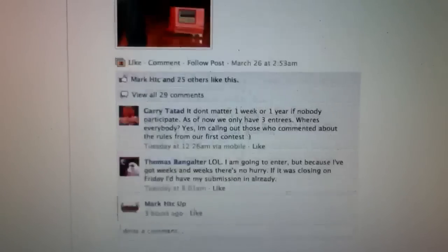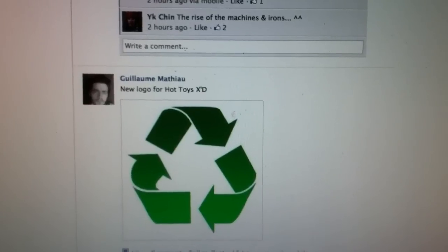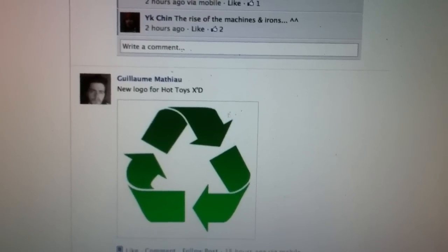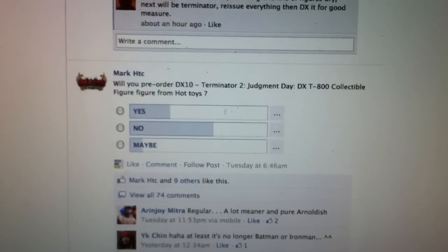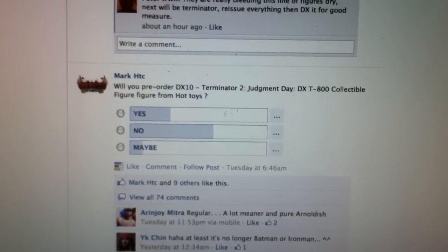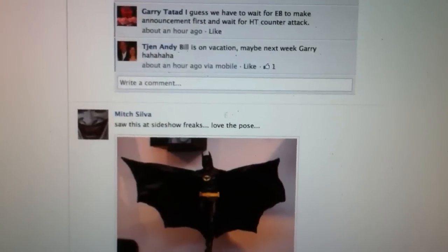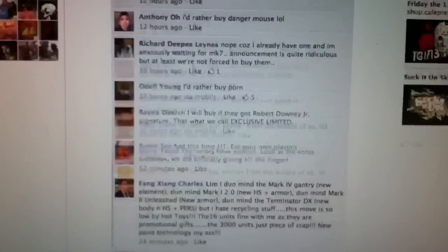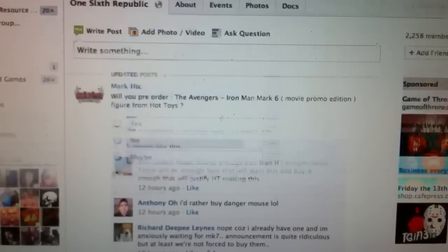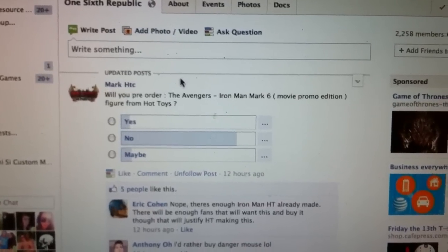They had a vote on the new Hot Toys logo. A lot of people are saying no for the Terminator — they will not pre-order it — and some are saying they're not gonna pre-order the Mark 6 either. To each their own: if you're not gonna get it, just don't buy it.